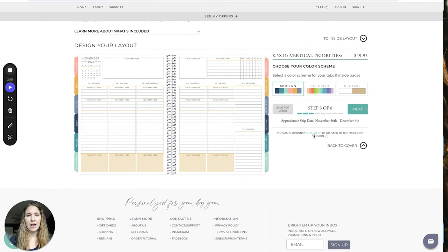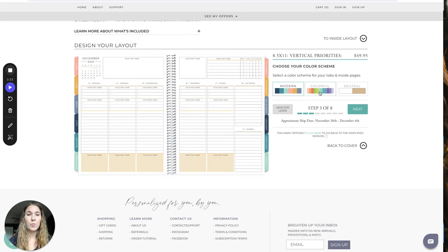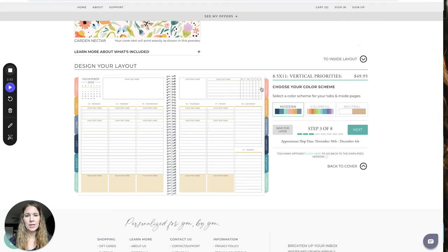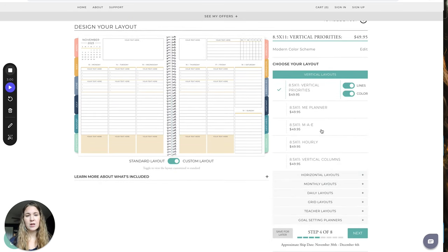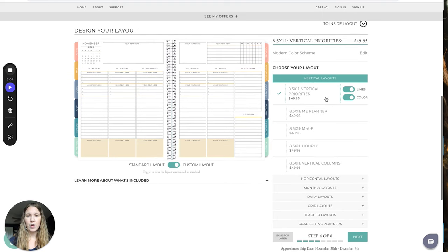The next step is the layout design. It's already selected as vertical priorities because it's the best one — okay, maybe not, but I still really love it. Then you can select different colors: neutrals or colorful. I definitely like the colors. It's nice to have different colors for the tabs when going through them. The next part is where you can customize the layout further — I like it with lines and colored, so I do all of those things. It's nice to have that shading down in the appointments area.